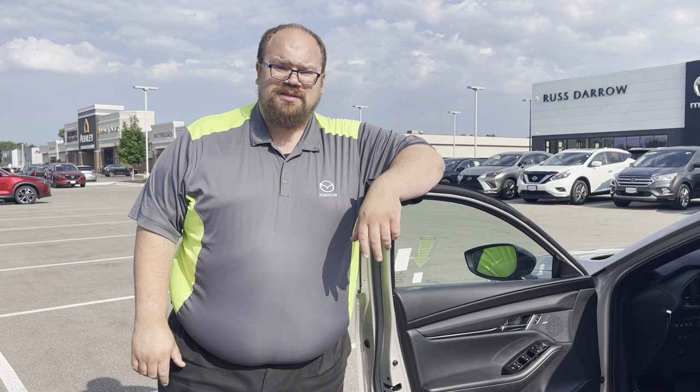They're not very common to find. We only have a couple Mazda 3's here, let alone turbos. We don't have too many more coming for the summer. So if you're interested and thinking about getting one of these, stop by soon. It's not going to last long. See you then.